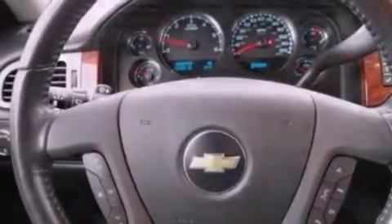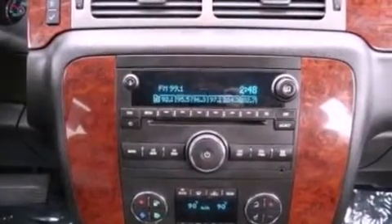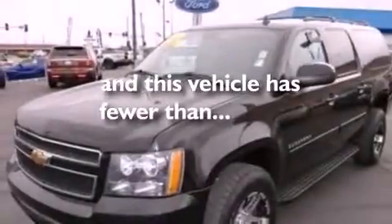Also included are a rear spoiler, running boards, an anti-lock braking system, a keyless entry system, and this vehicle has less than 68,000 miles.